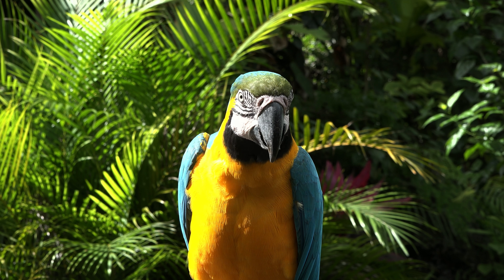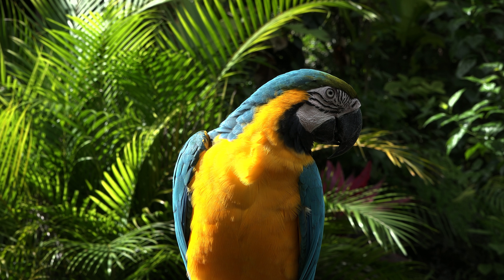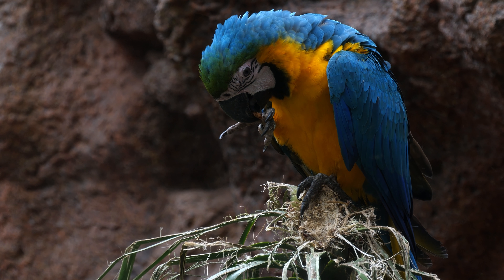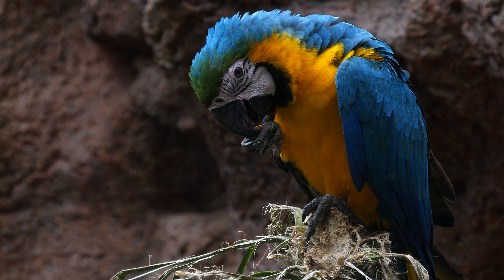The blue and yellow macaw is also known for its loud screeching call, which you can hear from a long way away. They can also talk and make other sounds like people, which makes them popular as pets.